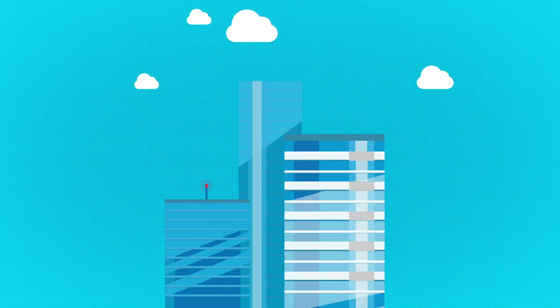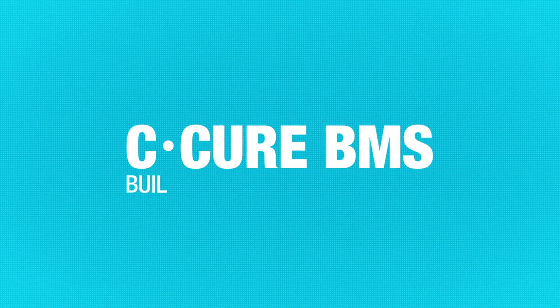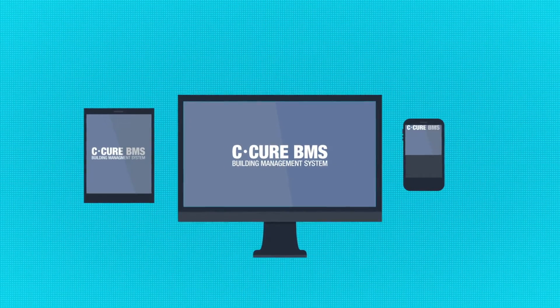A well-run, efficient operation makes everyone and everything so happy. SoftwareHouse from Tyco Security Products introduces C-Cure Building Management System, empowering real-time control of building management functions.